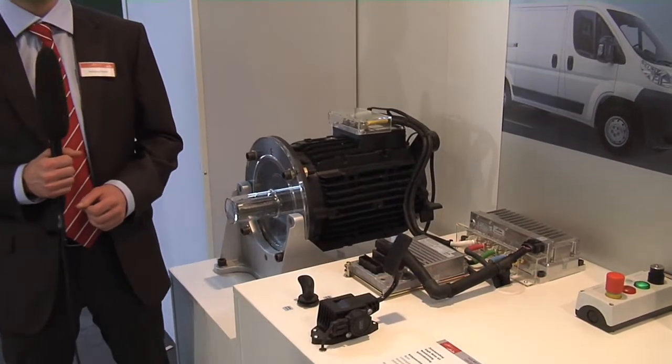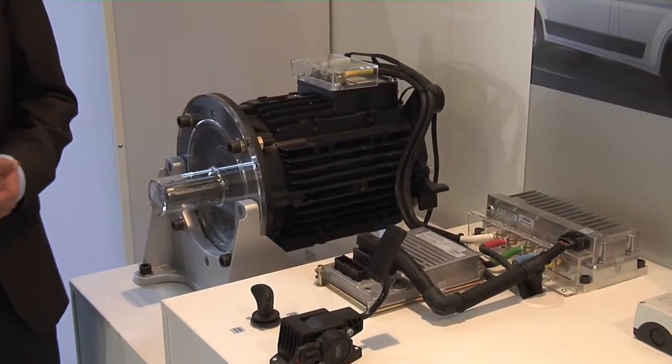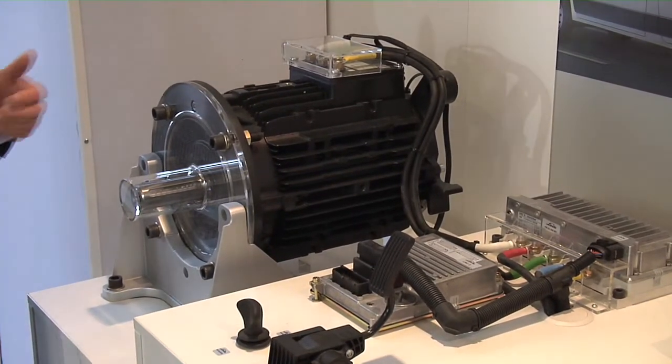All components derive from the forklift truck serial production. Kits consist of the asynchronous electric engine, the power module and the control unit.